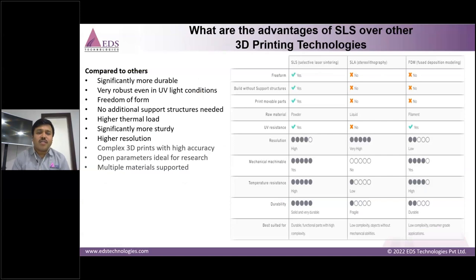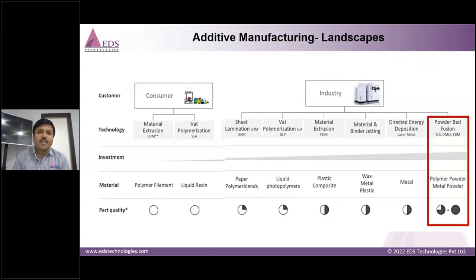The advantages of SLS over other technologies are unique. Material availability comes with more durability under production grade, freedom of design with no support structure, and the ability to withstand thermal conditions, with new material development possibilities. Compared to other technologies, SLS offers superior part quality alongside DMLS — direct metal laser sintering for metal. Whether for prototyping, functional prototypes, direct production components, or metal replacement with polymer, SLS technology is best in class.